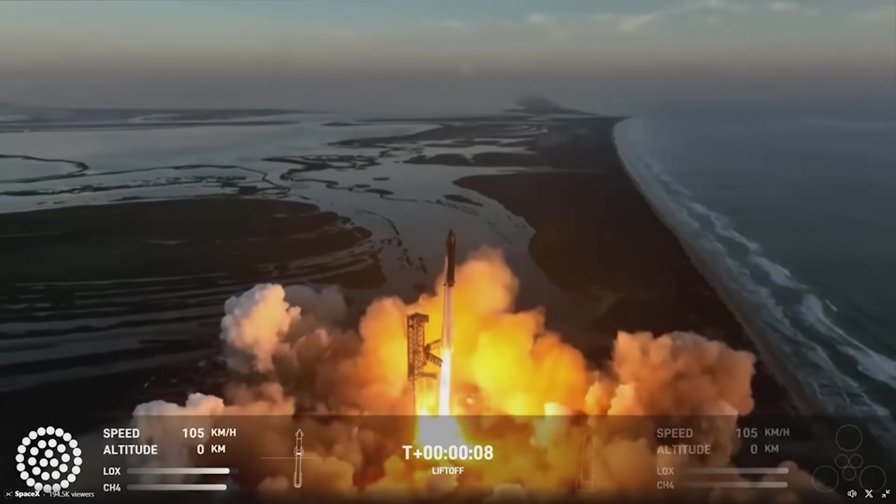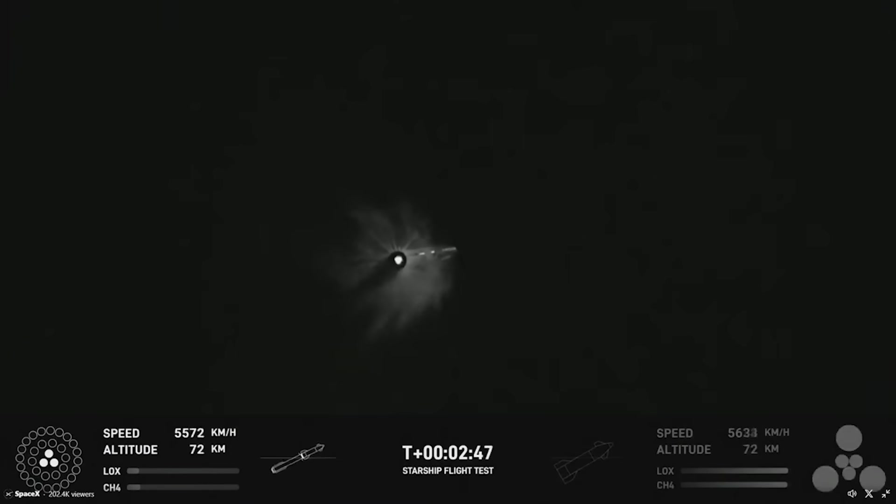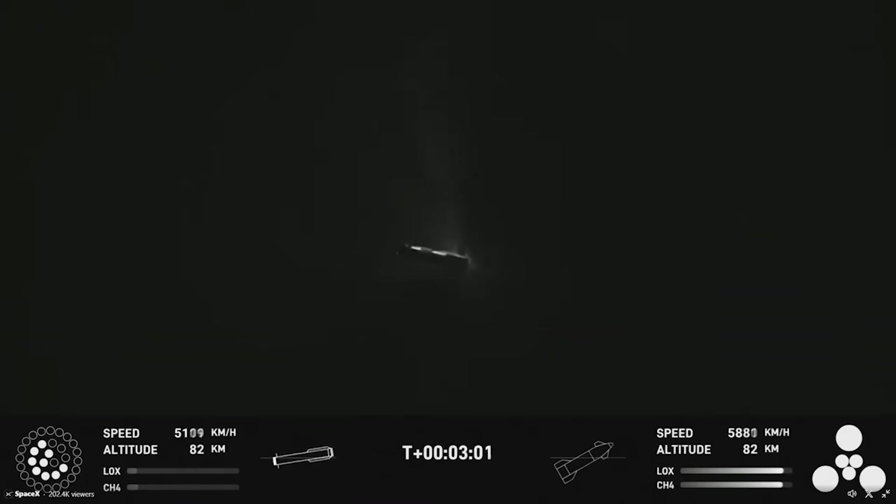SpaceX just completed the second integrated test flight of Starship, and it didn't disappoint. While not perfect, they managed to get through stage separation, which was the main goal of the mission. We will have to wait and see how it progresses and the impact it has on the space industry. Thank you very much for watching.